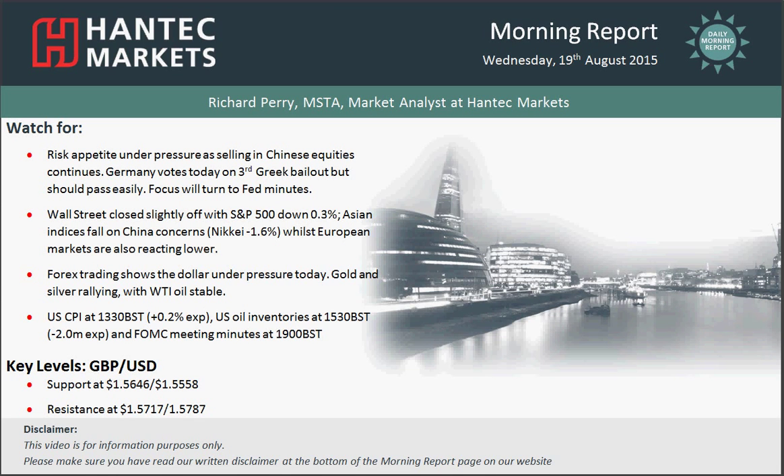Hi and welcome back to today's morning report on Wednesday the 19th of August, with me Richard, Pro Market Analyst at Antec Markets.